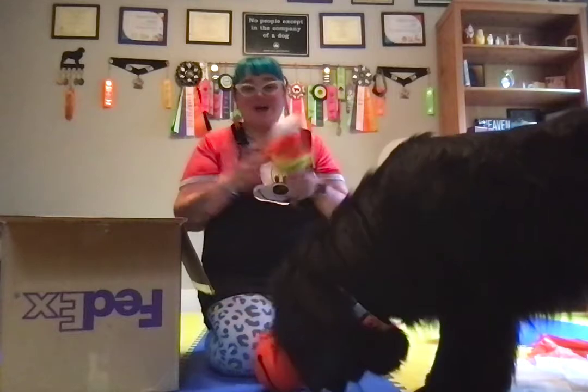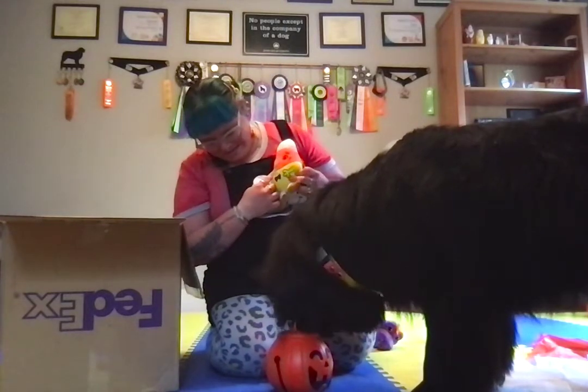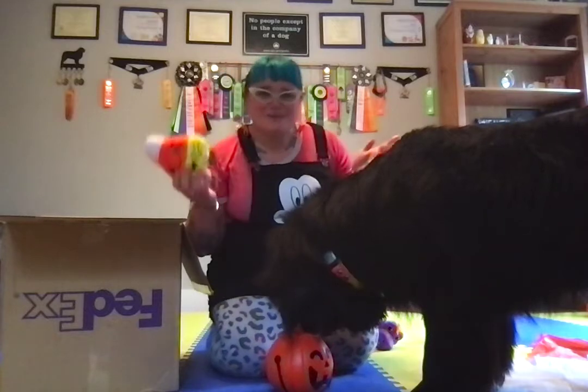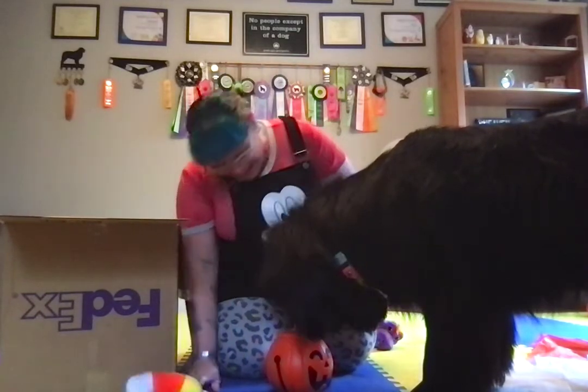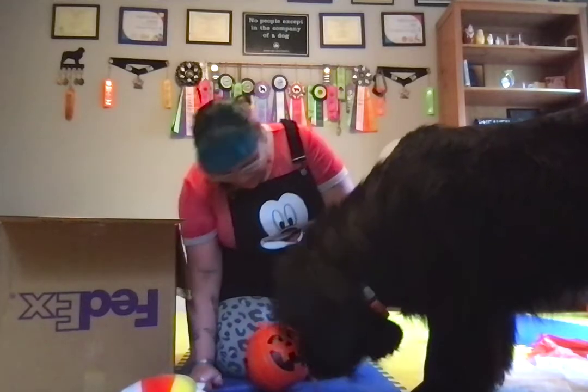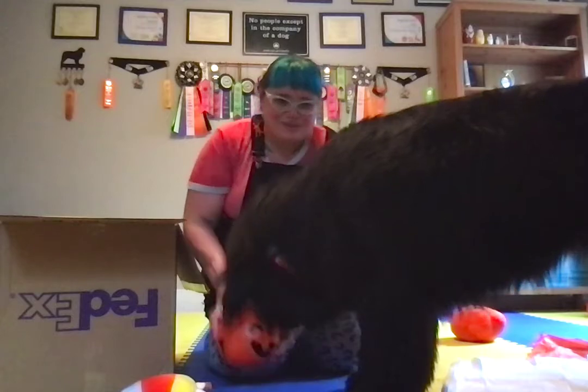Thank you so much to PetSmart for sending us all of these treats to try out. I hope you and your dogs are having a fantastic start to spooky season. Have fun with your dogs! Bye!